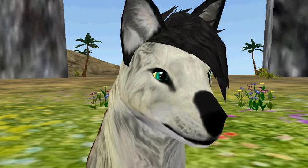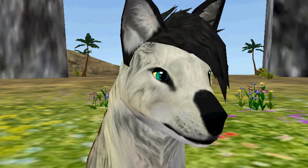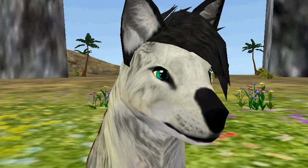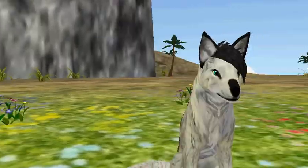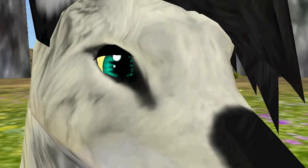Her new one, actually — she changes from a white timber wolf to a brown timber wolf. I just keep trying to get closer and closer to the real thing, you know? I try to get her closer to the realistic timber wolves, and I guess it's just a work in progress.